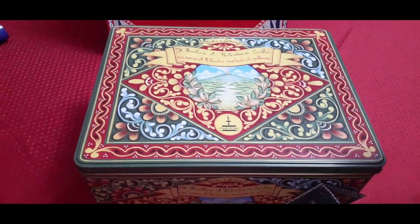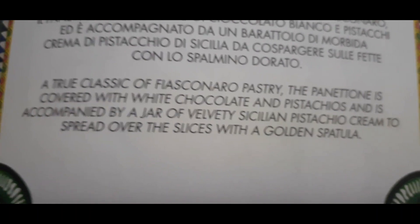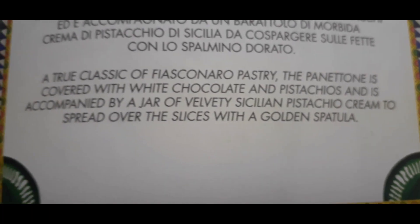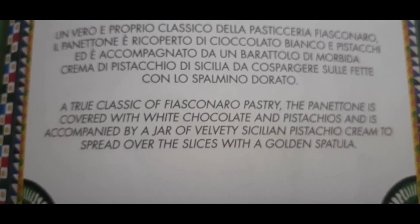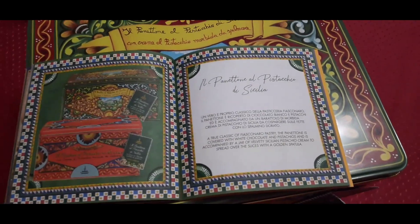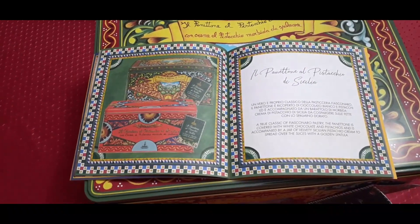Mr. Cameron, would you like to say hello and join us? This booklet tells you about the flavor of the panettone, or the Italian Christmas cake. A true classic of Gianni Scarnaro — the panettone is covered with white chocolate and pistachios, and is accompanied by a jar of velvety Sicilian pistachio cream to spread over the slices with a golden spatula. Yes, it comes with a beautiful golden spatula with a little golden handle, and the pistachio cream is really velvety smooth. It's delicious — that's what made us fall in love with this panettone.